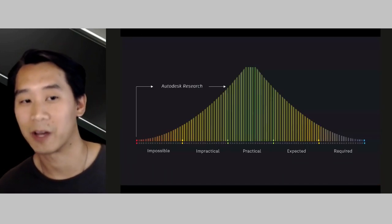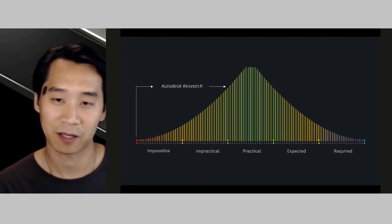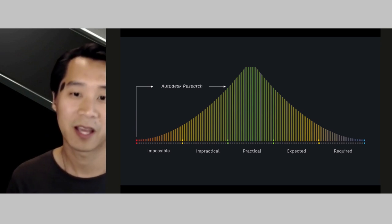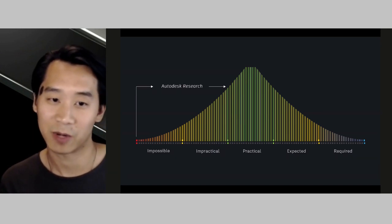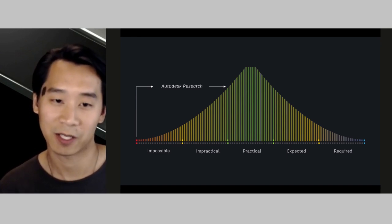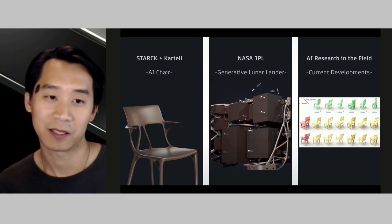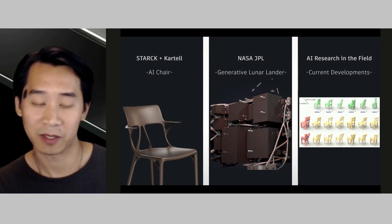I sit within the research department of Autodesk. Our goal is to conduct research to move future technology ideas across the impossible and impractical space and into the practical. It's in this practical stage and forward where we see these technologies offered in our software products to designers. Generative design is one of those technologies that started in research and reached maturity to be offered in our product design and manufacturing tool called Fusion 360.